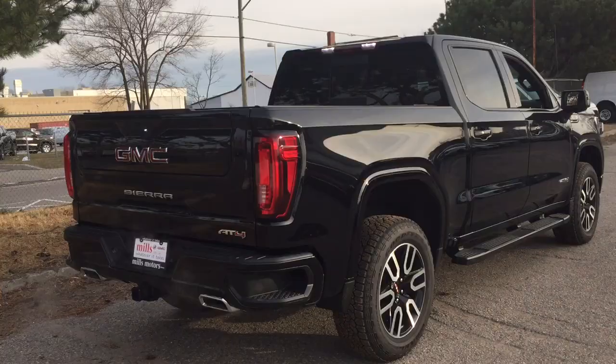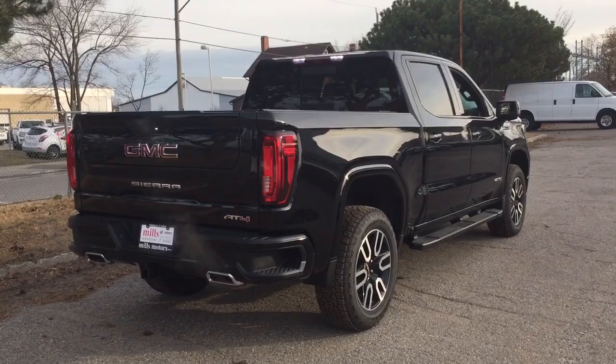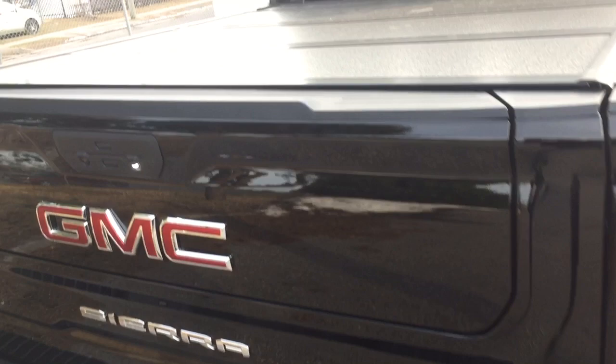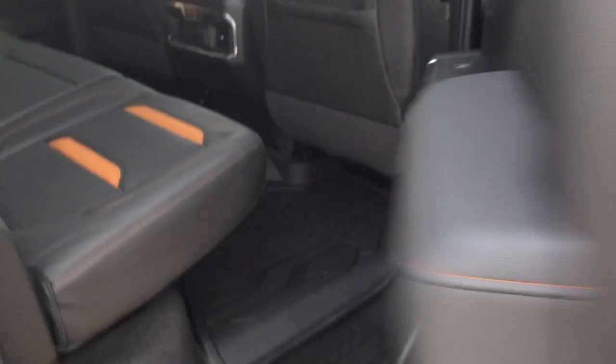Everything is exactly the same as the Multi-Pro tailgate from the SLT — the only difference is the AT4 badging on the right-hand side. This particular truck also has the Rev Hard Tonneau cover. Let's check out the crew cab portion now. You've got the Rancho brand rear shocks and the full-size spare tire.